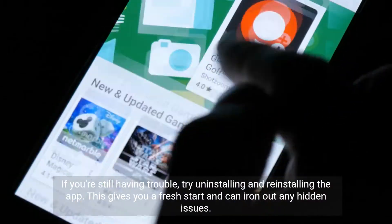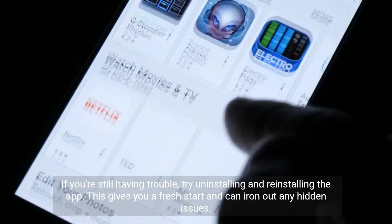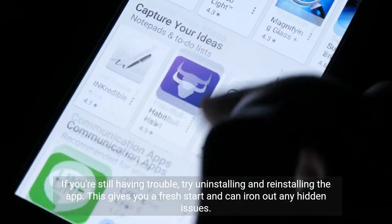If you're still having trouble, try uninstalling and reinstalling the app. This gives you a fresh start and can iron out any hidden issues.